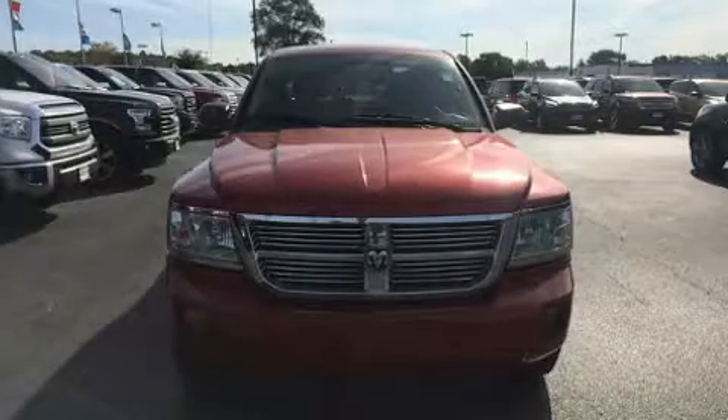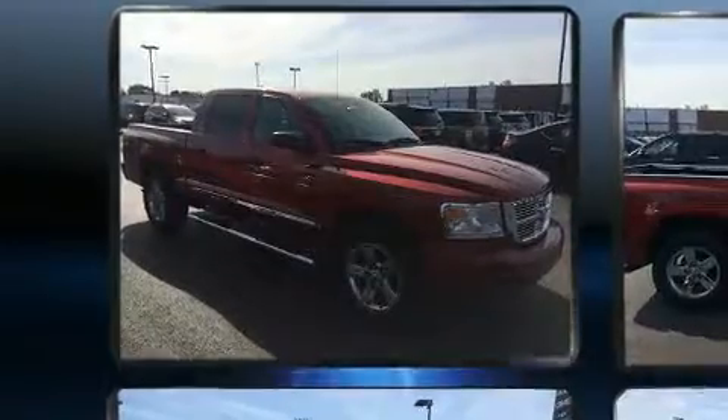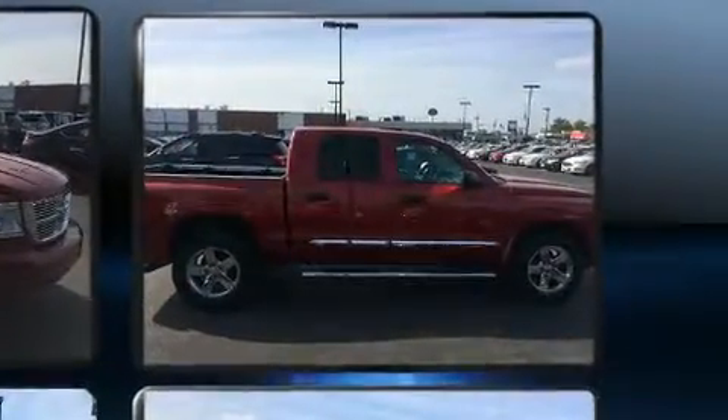Climb inside the 2008 Dodge Dakota. This four-door, five-passenger truck has not yet reached the 50,000 mile mark. It features four-wheel drive capabilities, a durable automatic transmission, and a powerful eight-cylinder engine.